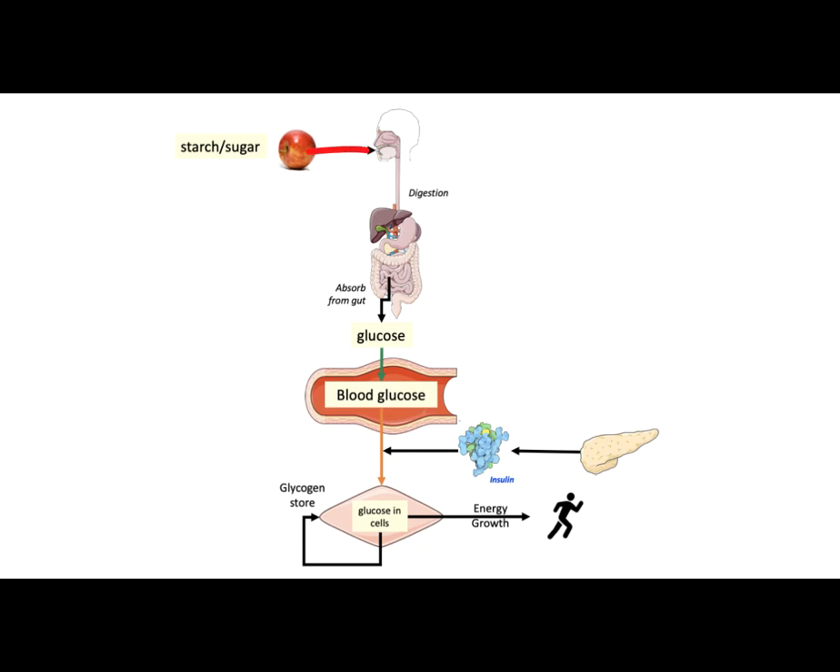Let's say you eat an apple. Starches and sugars present in the apple are digested or broken down into simple sugars such as glucose, which is then absorbed from the intestine and enters the bloodstream.